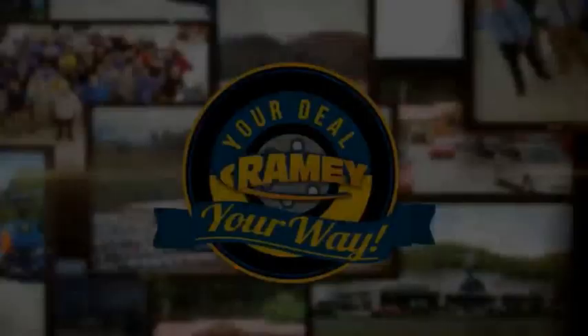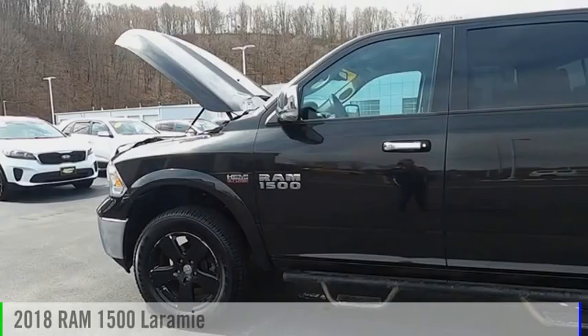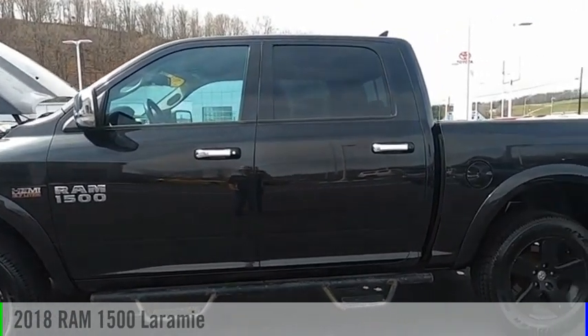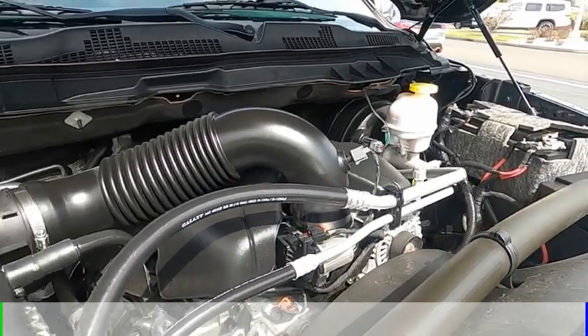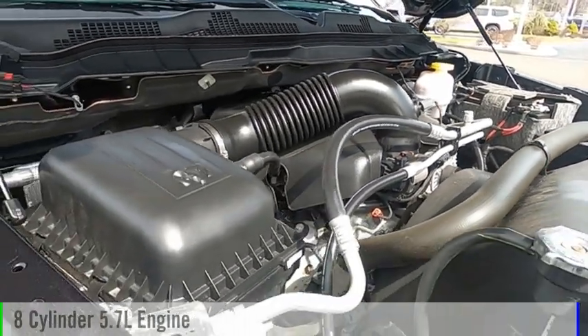Amy, it's your deal, your way. You are going to love the 2018 1500. This vehicle is powered by a four-wheel drive, eight-cylinder, 5.7-liter engine.